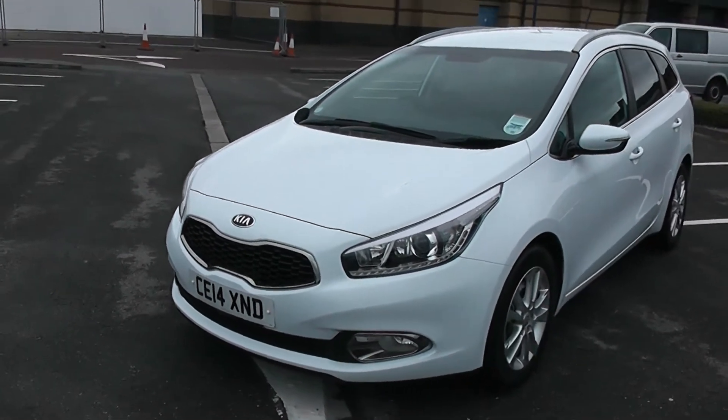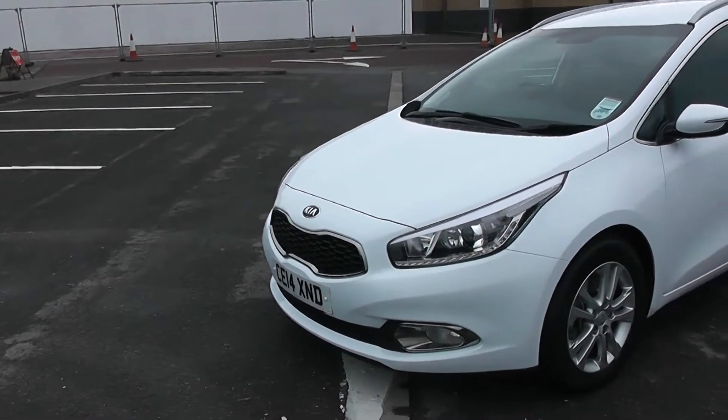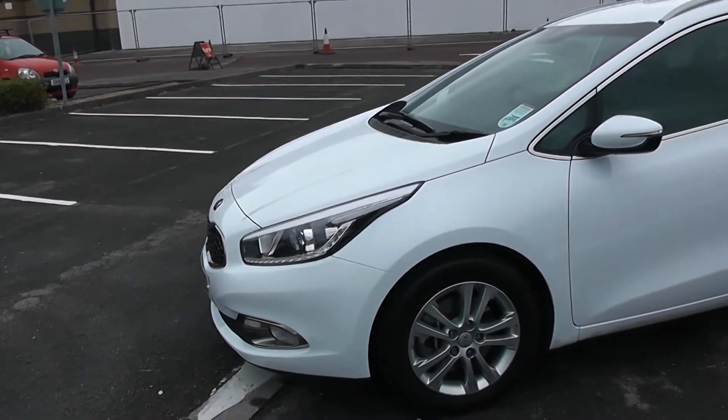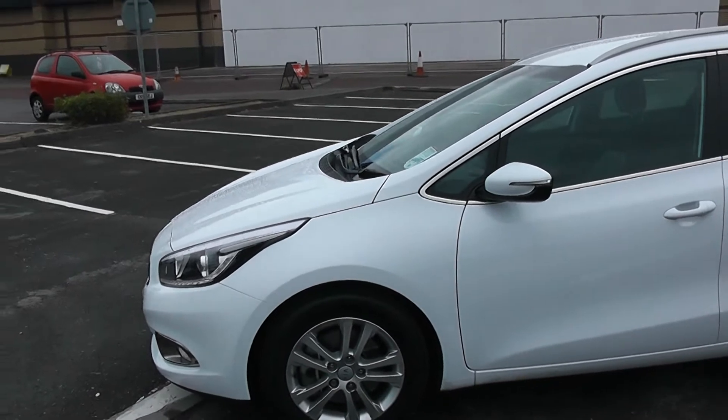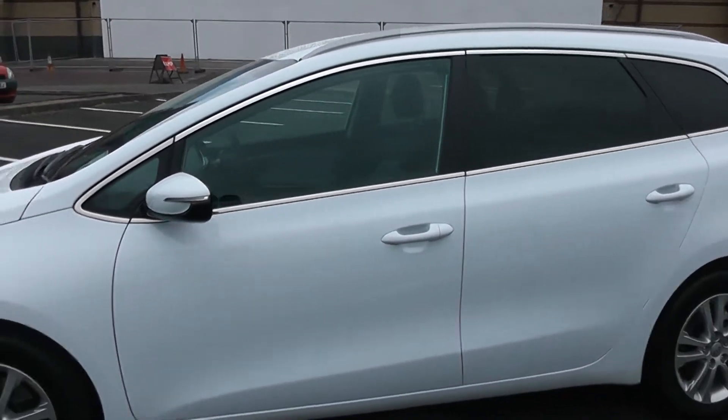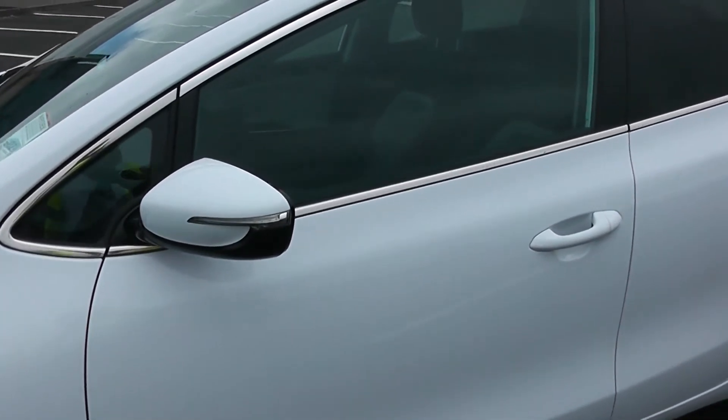Some nice swept headlights there with daytime LED running lights. Fog lamps down at the bottom with chrome surround on them. 17-inch alloy wheels. Body-coloured door mirrors and door handles with side indicators in the door mirrors.